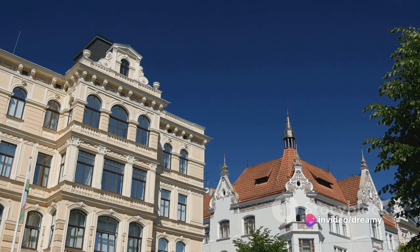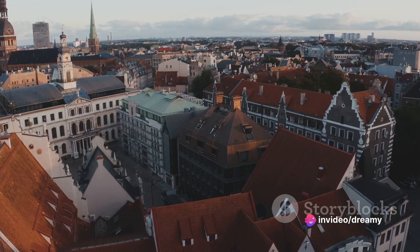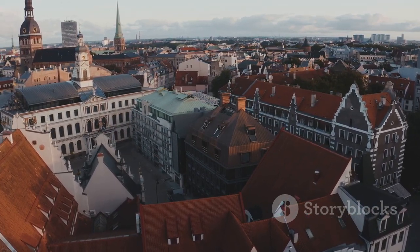This architectural style, characterized by its intricate details, organic forms, and often whimsical motifs, flourished here at the turn of the 20th century. Today, Riga boasts one of the world's largest collections of Art Nouveau buildings, a testament to the city's vibrant art scene and rich history.